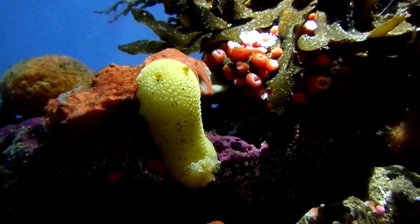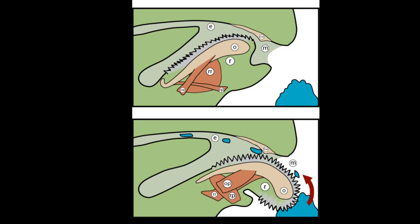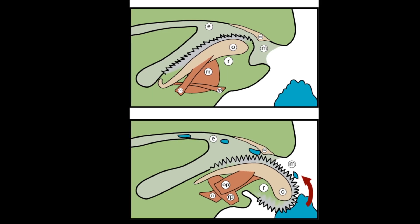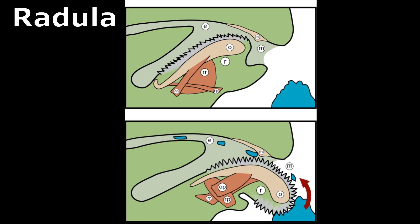Sea lemons feed on a variety of sponges, such as the breadcrumb sponge. To feed, they use their rasping tongue, called a radula, to shred food into small pieces for eating.